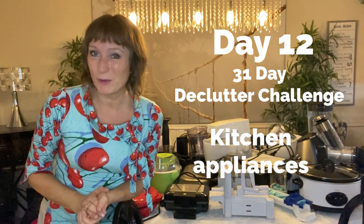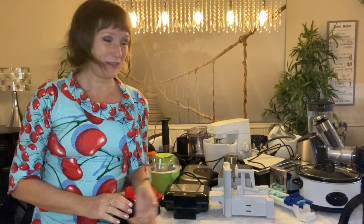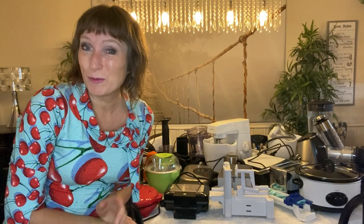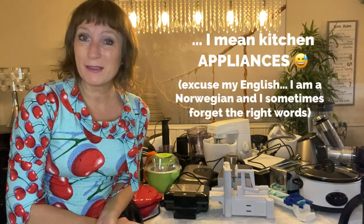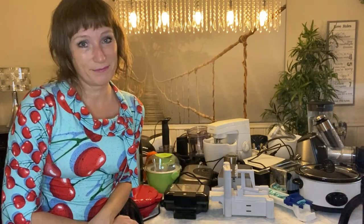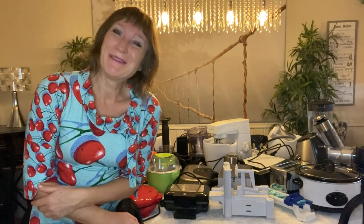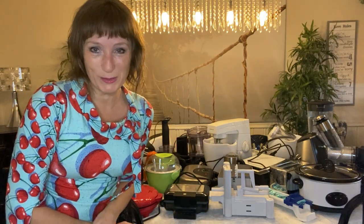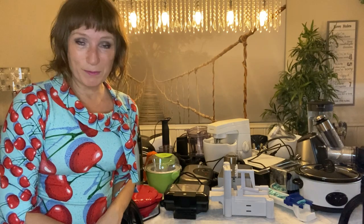Hello, welcome back! It's day 12 of this 31-day declutter challenge and we are in my kitchen today. I'm wearing this top with red cherries — it's all about food today, so I wanted to wear this just for fun. I'm going to get rid of 12 kitchen utensils, most of them electrical. They take up a lot of space and I haven't used some of them. What about you — do you have something you haven't used or don't use anymore? Just get rid of it!